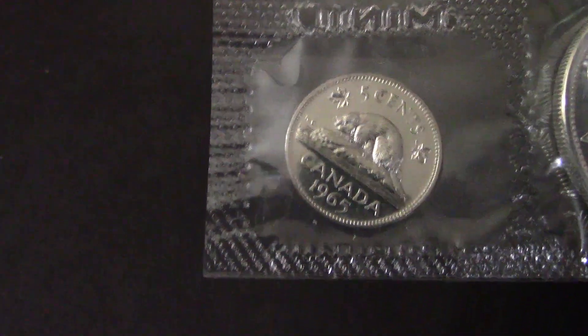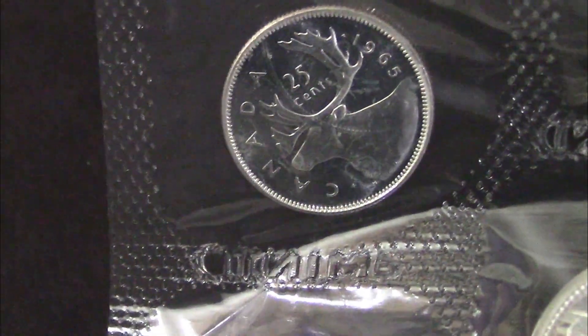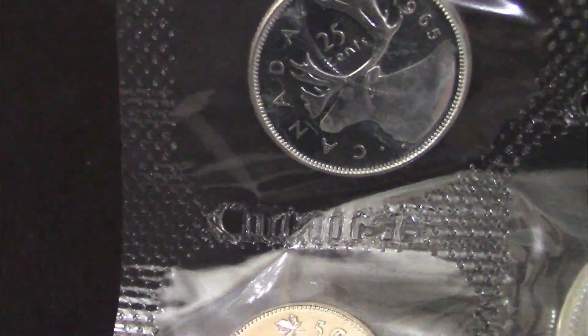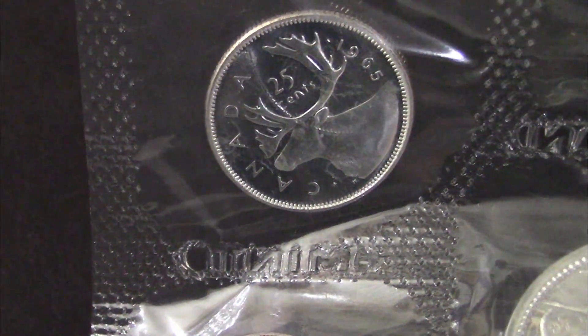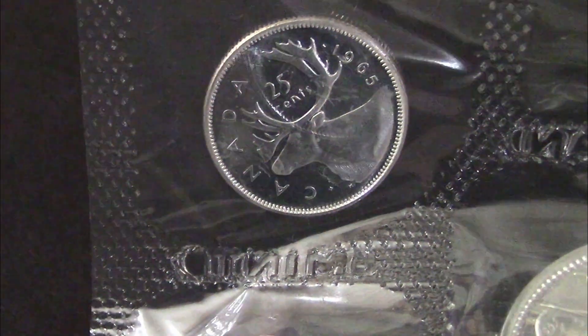The next coin here is going to be the Canada 1965 quarter, which is also 80% silver. It has a beautiful, nice luster on it, nice shine.